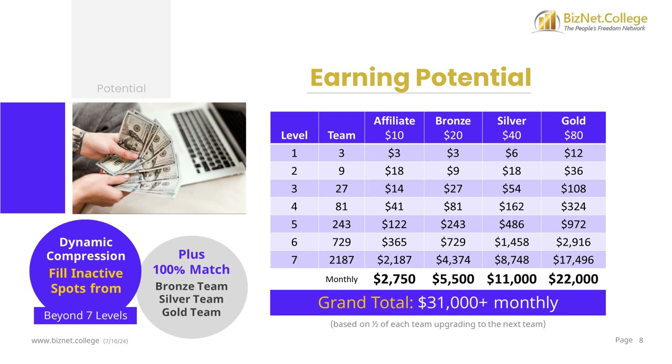You don't pay for the $10, $20, and $40 packages, although you still have $10, $20, and $40 teams from which you earn bonuses. When someone on your 3x7 affiliate team upgrades to the bronze package, you start earning bronze bonuses on their $20 payment, assuming you're also upgraded to the bronze package or higher. You no longer receive the $10 team bonuses in this example, but you earn more bonuses on their upgraded package. This earning potential example pays you on all 4 revenue streams for a grand total of over $31,000, assuming half of each team upgraded to the next package.